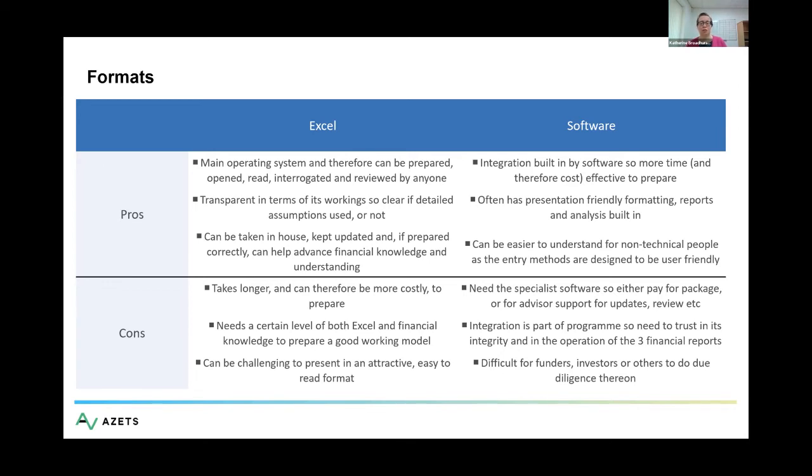Excel, on the other hand, takes a long time to prepare and get the integration correct. You need to understand how formulas work and model the different things you need, but anybody can read an Excel file. You have to be certain it works correctly — and a balance sheet that balances is a telltale sign for an accountant that nothing is missing. A balance sheet not balancing just means you don't believe anything in front of you. Excel can be preferable for larger funding amounts, equity funding, or if you want to take it in-house and keep it up to date without relying on your accountant.